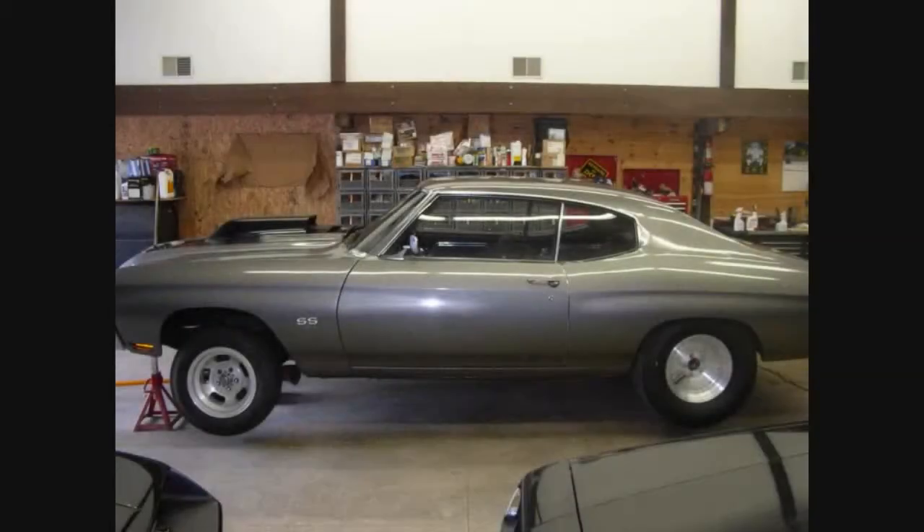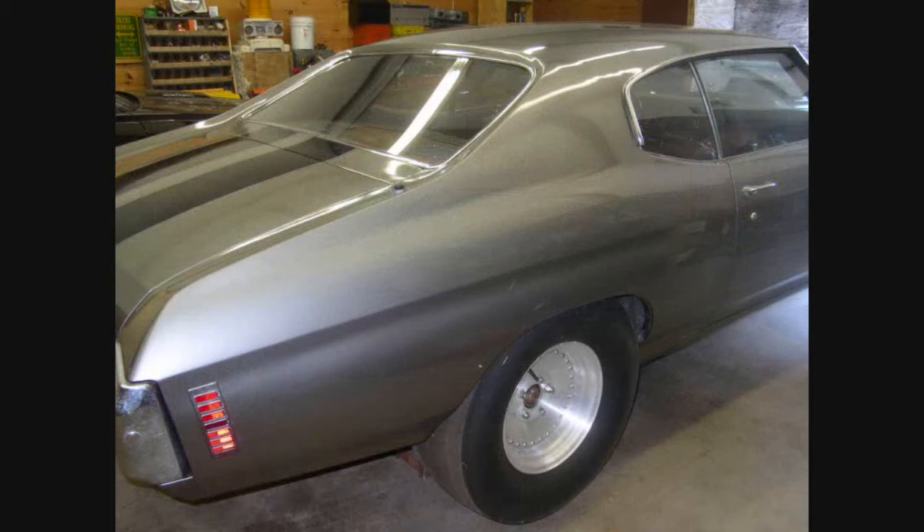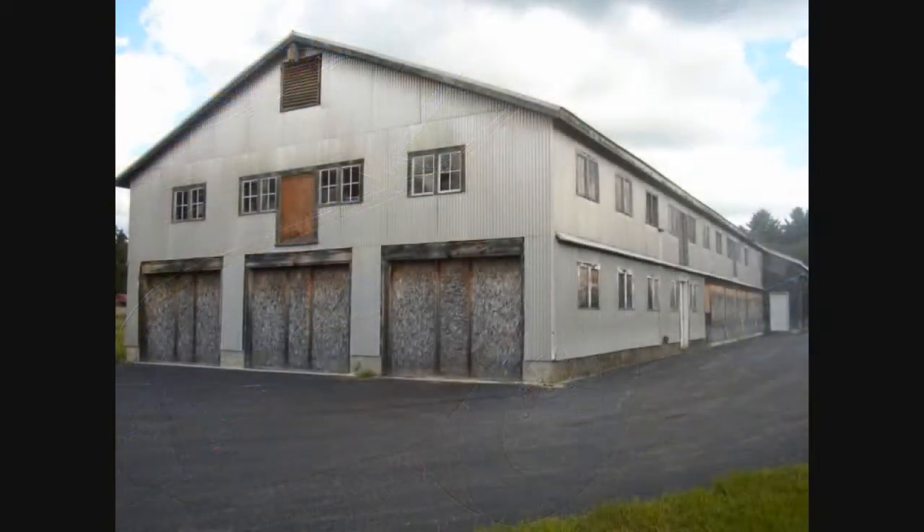Driven less and less through the mid-70s, the car was parked for good circa 1980, showing only 21,000 miles. The car sat for 23 years. It was moved in 2003 to a storage building Guy used in his business when his father's house was sold.